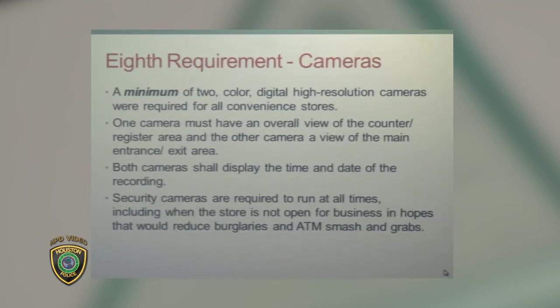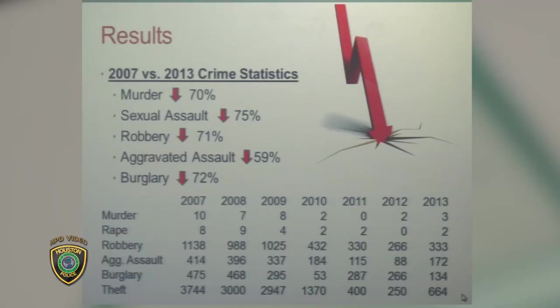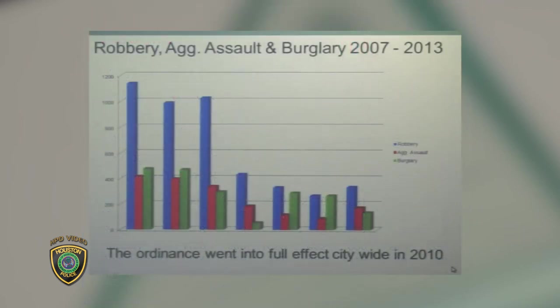We require them to have two digital cameras in color, and we require them to have the footage available to us for up to 30 days. We have had a significant reduction in major crimes since the program has been implemented. Here's a bar graph of the numbers — as you can see, a significant drop at the implementation of the ordinance. So that completes that part of the presentation.